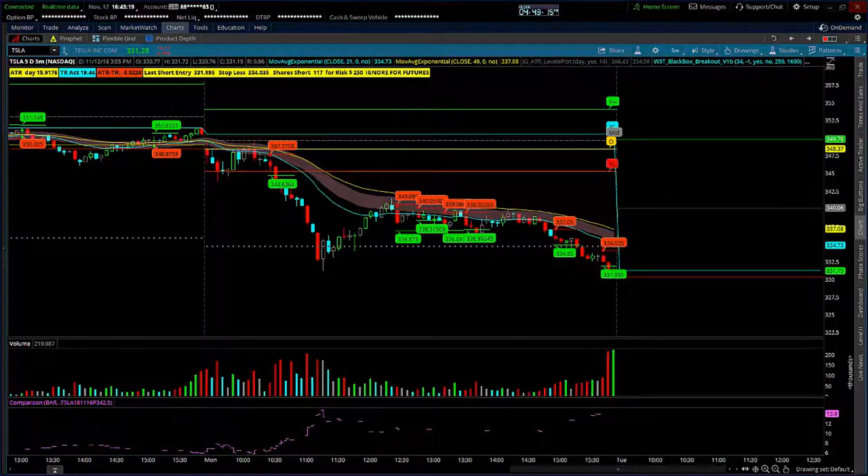Hey folks, this is Jerry with Trade the Fifth. Today is November 12th. We had a pretty good trend day down in most of the indexes, and I wanted to go through three trades that actually used options as the trading vehicle, as opposed to the stock itself, using the black box breakout indicator.